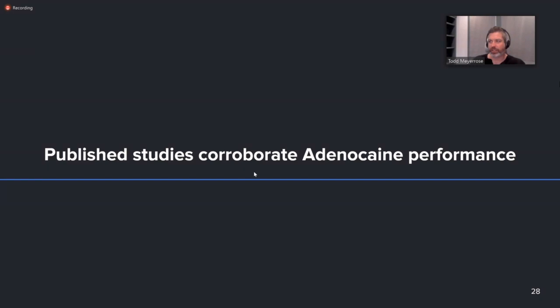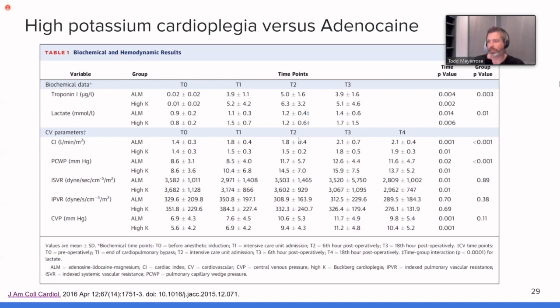I've pulled together a few other studies showing similar results in a variety of settings. We also have clinical professionals — cardiac surgeons and perfusionists — who work with us at Hibernation and are familiar with the product, though they're in high clinical demand right now. Comparing high potassium cardioplegia versus adenocaine, there are statistically significant results related to troponin and lactate post-procedure. The ALM group — adenocaine — shows better performance across these measures.